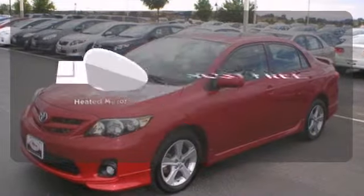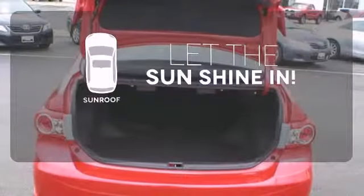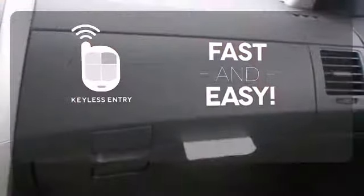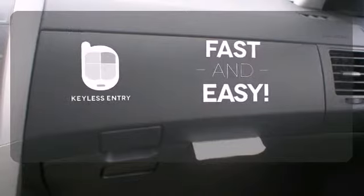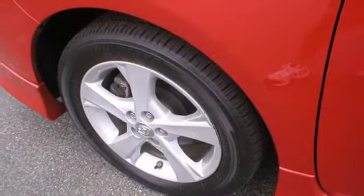Say goodbye to the frost and never leave your car with the heated mirrors. Let the sunshine and fresh air in with the sunroof. Getting into your car is fast and easy with the keyless entry. The rock-solid Corolla is a safe choice with a class-leading array of high-tech safety features and perfect government crash test scores in front and side impact collisions.